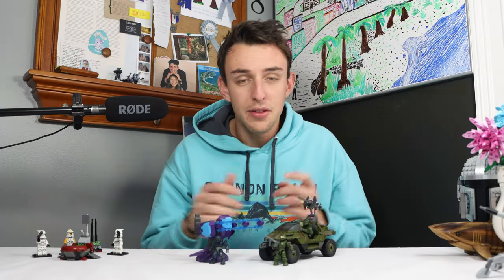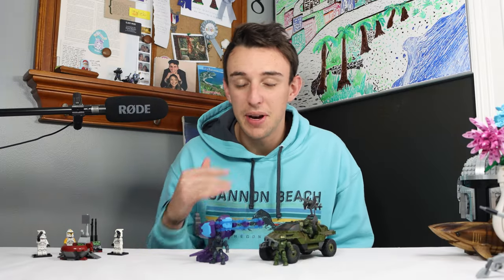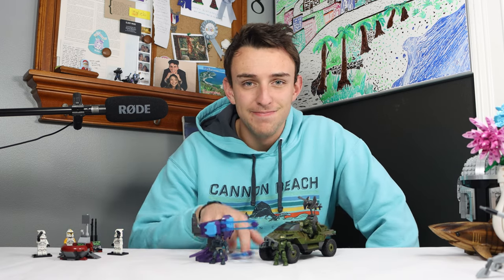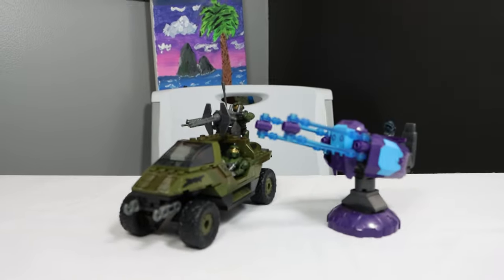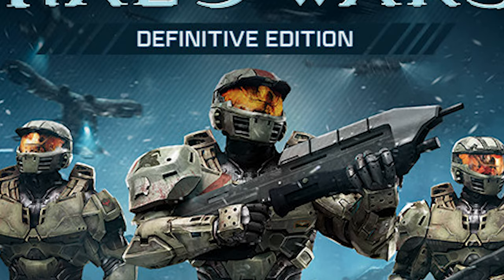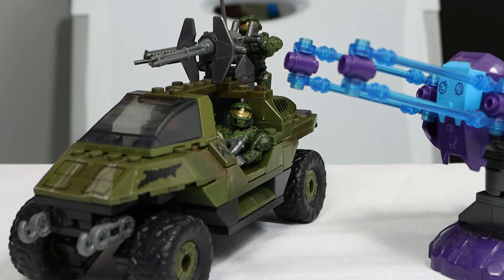Oh great, it broke again. This Halo Mega set started off something spectacular, but wow, was it a rocky, rocky start. In its peak of popularity, Halo was trying everything. In early 2009, when Halo Wars was finally released, Halo Mega was born.